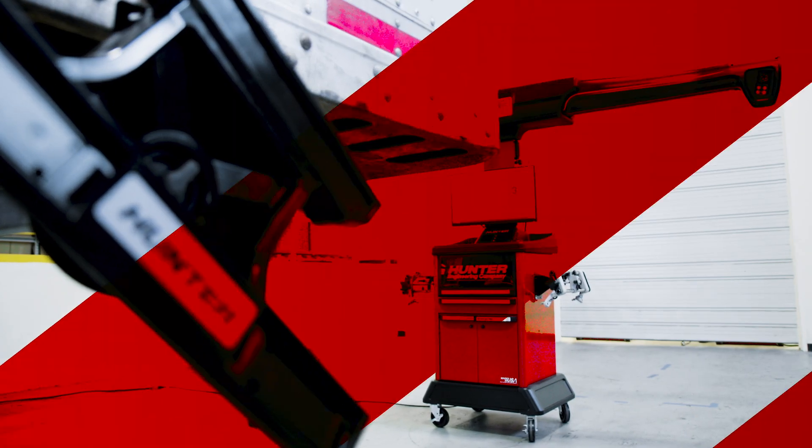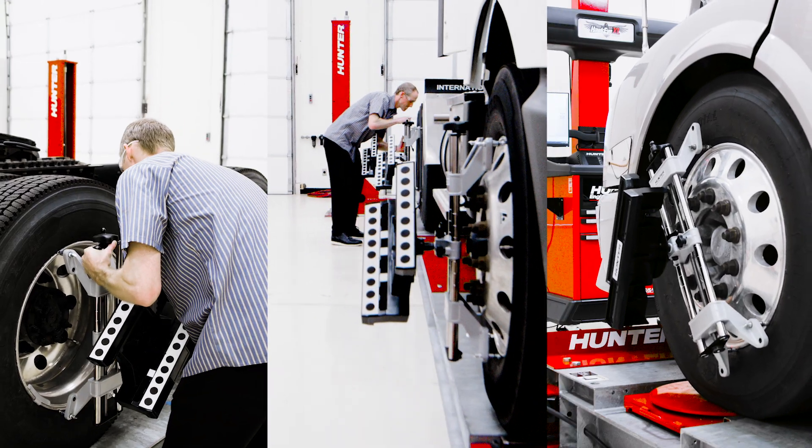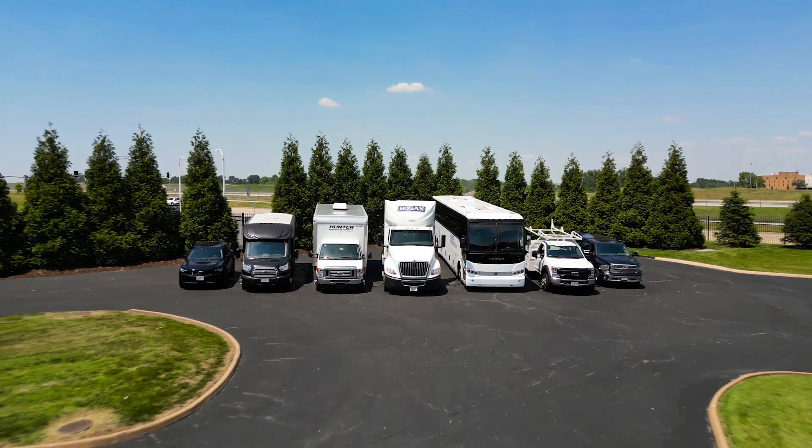Introducing Hawkeye XL — visionary new alignment technology from Hunter Engineering for commercial vehicles including trucks, buses, trailers, and more.